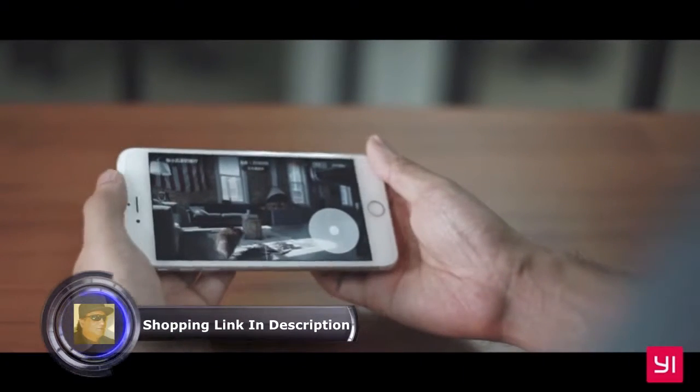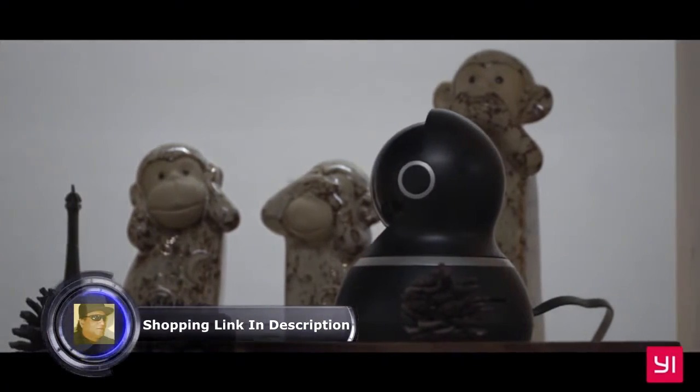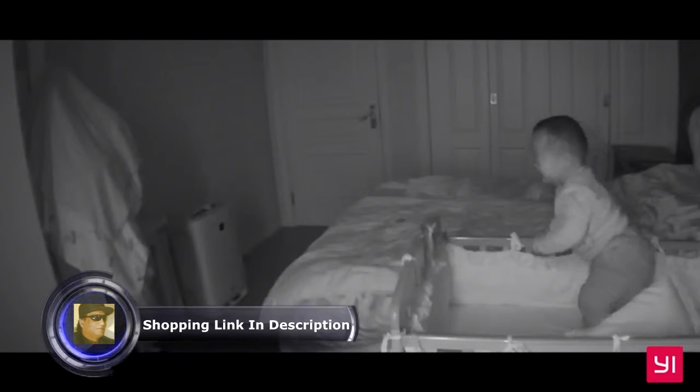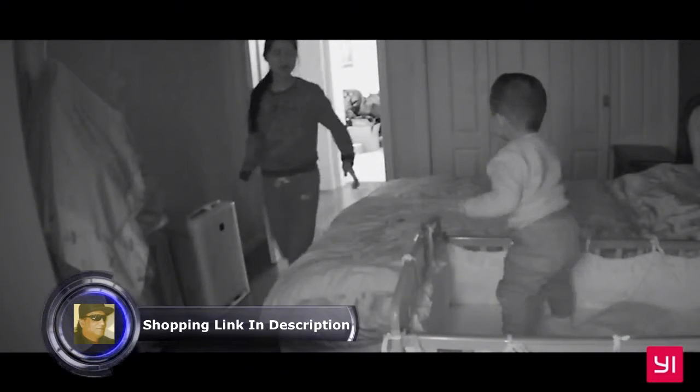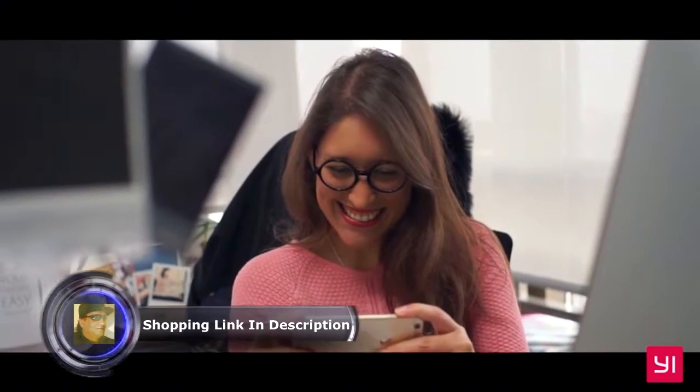The Yi Home app offers easy monitoring and simple set up. Baby crying detection uses advanced technology to detect your baby's cry within 5 meters or 16 feet, and sends a notification right to your smartphone.